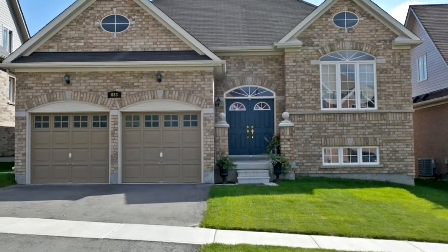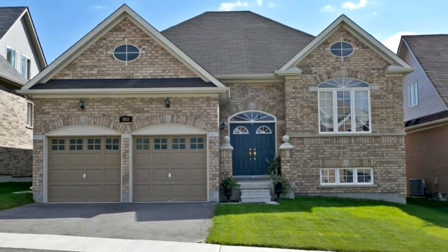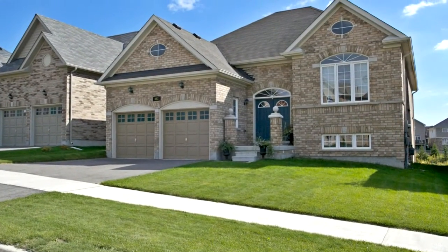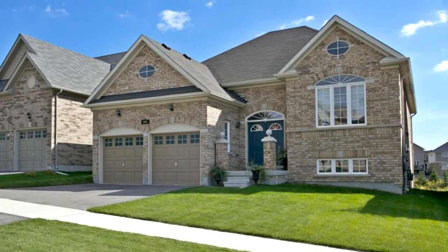Welcome to 883 Black Cherry Drive. This newly built executive bungalow home is completely upgraded. This home is stacked with all the luxuries of ultra-modern custom-built homes.